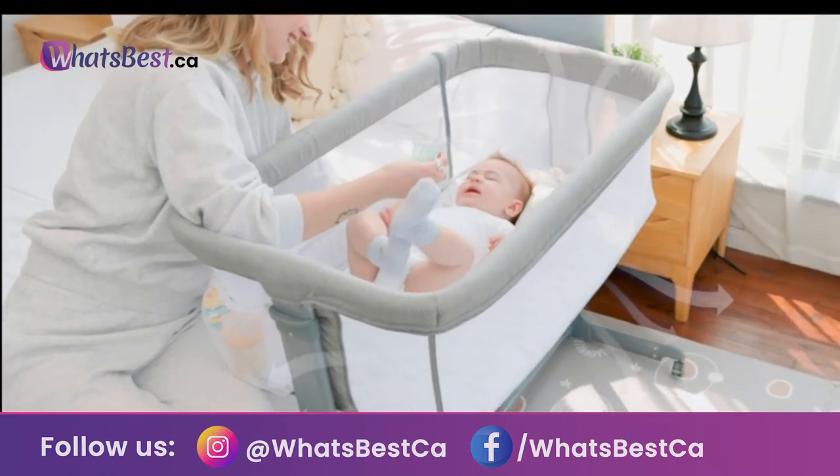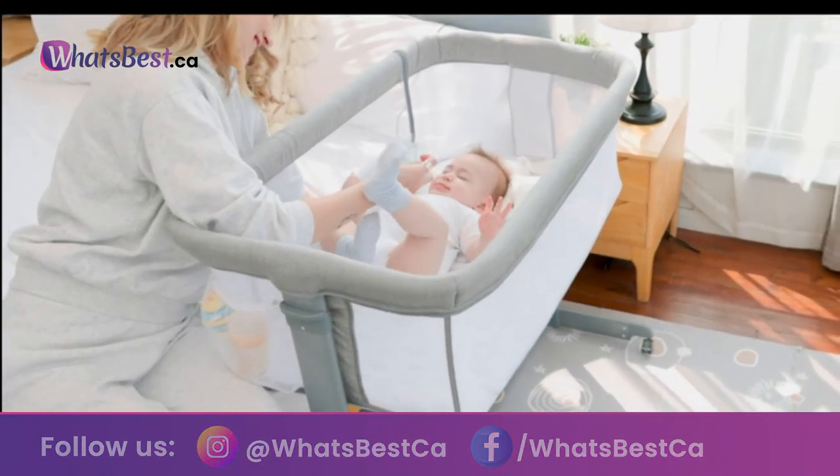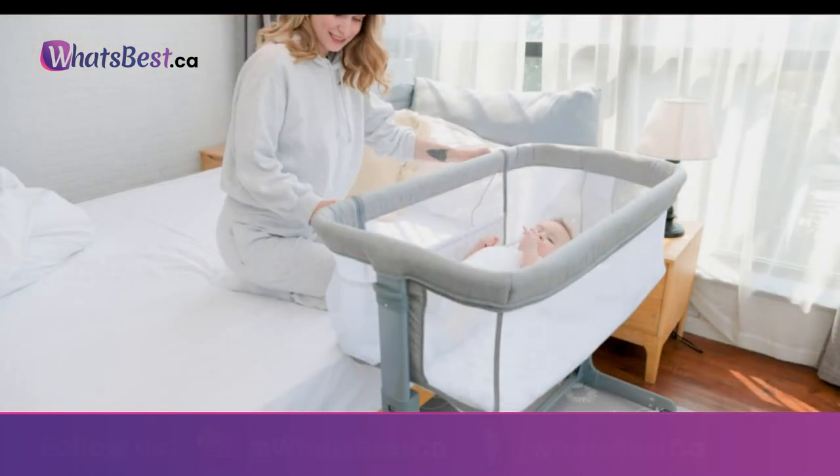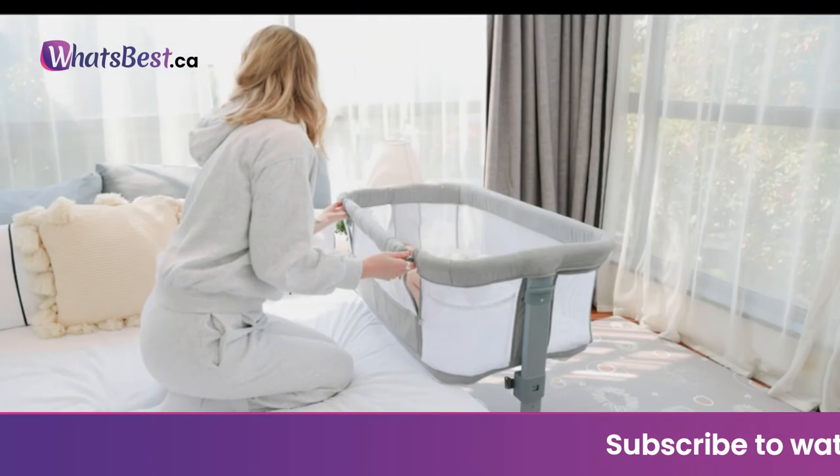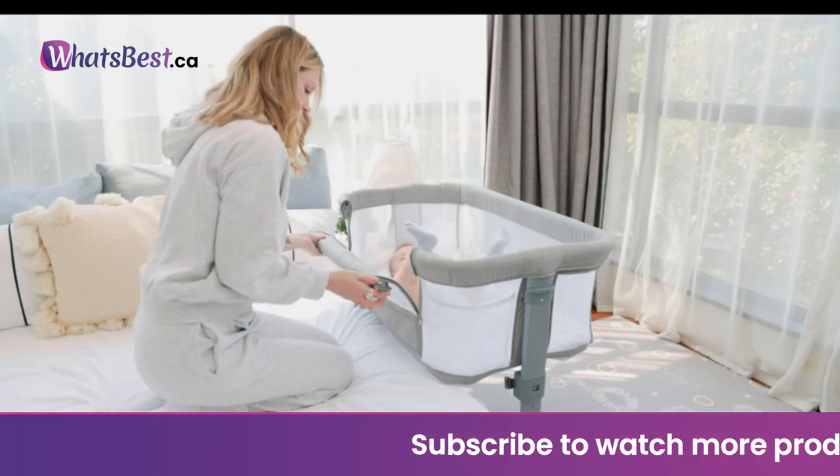Safely by your side: the TC Bunny bedside sleeper has a detachable sidebar that can easily attach to the parent's bed. It's very convenient to take care of the baby and have parent-child interaction at night.